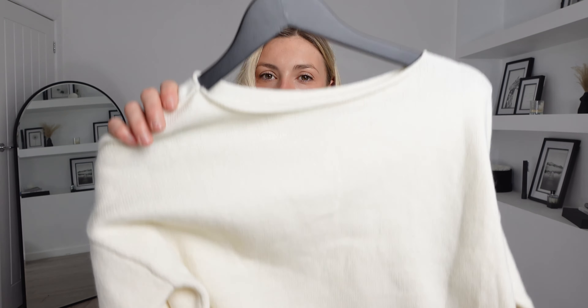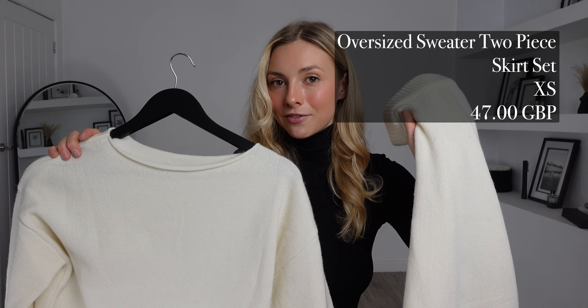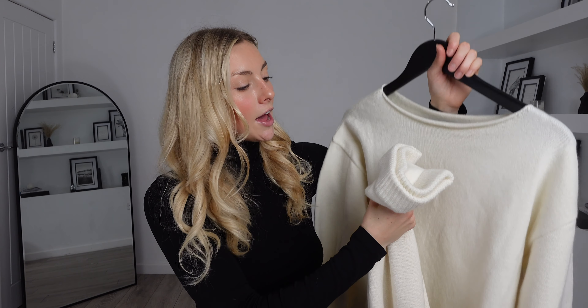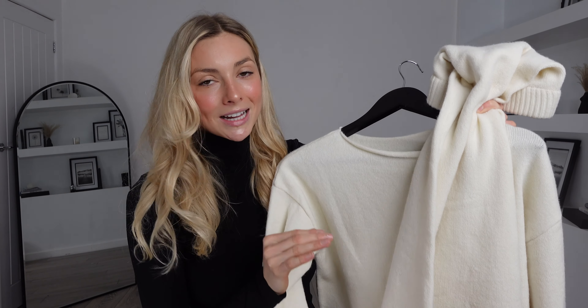For my next outfit I chose this — the oversized sweater two-piece skirt set. I got these in an extra small and it was £47, which is really good value for money because it includes both items in this set. The only thing is you can't choose a different size for both pieces, however with them being really oversized I don't think you need to. I actually sized down in this so I'm really excited to see what it looks like on. I really like the colour of this one — it's a super versatile outfit. You don't need to pair these together either; you can mix and match them. The material feels of really good quality — it's a super thick knit and it's also going to be so cosy.